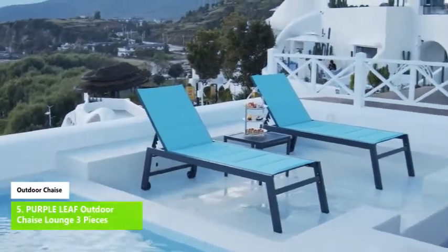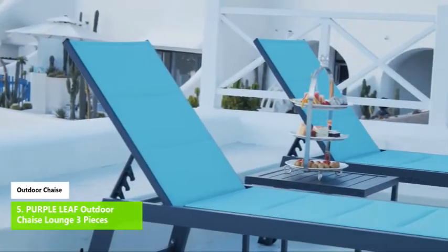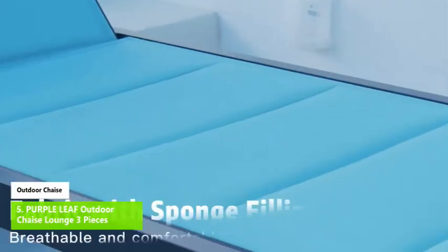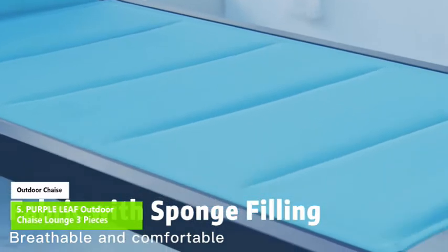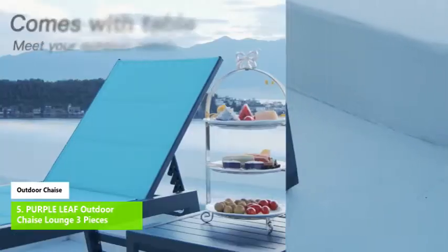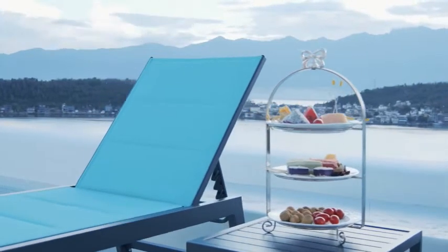Number one: Purple Leaf Outdoor Chaise Lounge, three pieces. Simple and contemporary, this is a great set of chaise with a higher seat for adding more spacious and comfortable rest space. The resistant powder-coated aluminum frame and anti-skid thick legs help to resist weather, and it can be folded to save space when not in use.